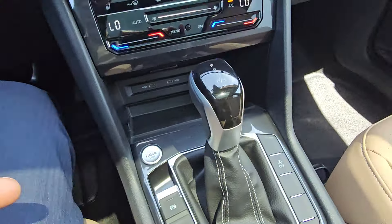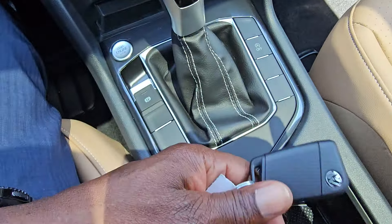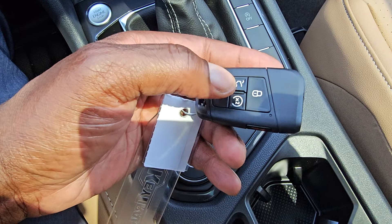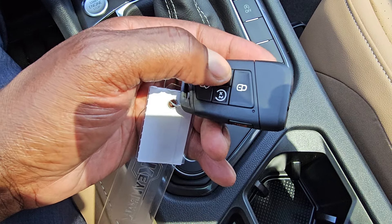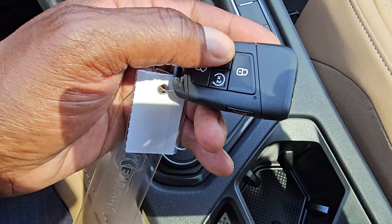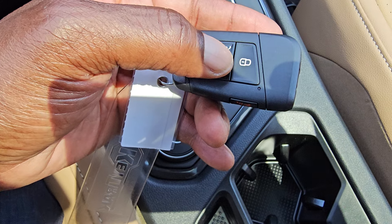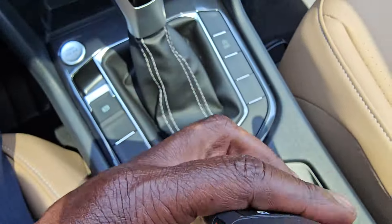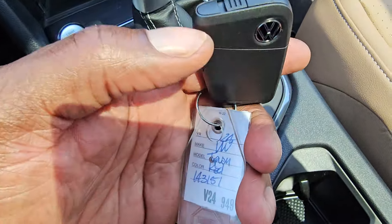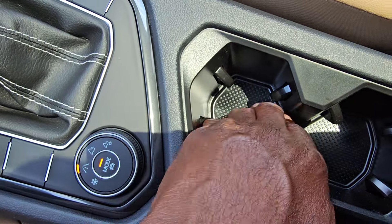The key fob is nice and thin — fits in your pocket without taking up much space. Volkswagen logo on it, panic alarm on the side, unlock, trunk unlock. If you touch and hold the trunk button when the car is not running, it will open the hatch. There's also a remote start button, lock, and a physical key embedded inside in case your key fob battery dies.